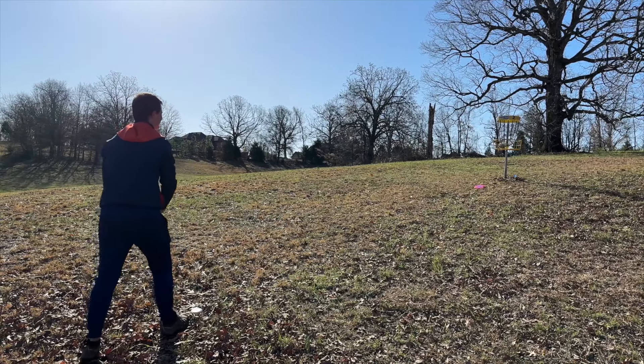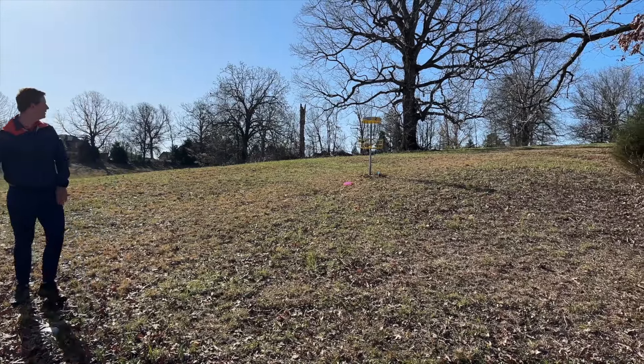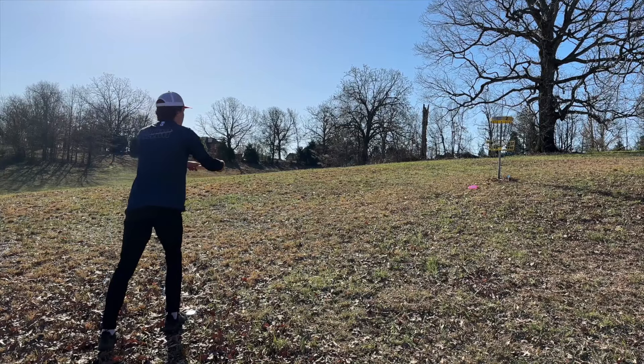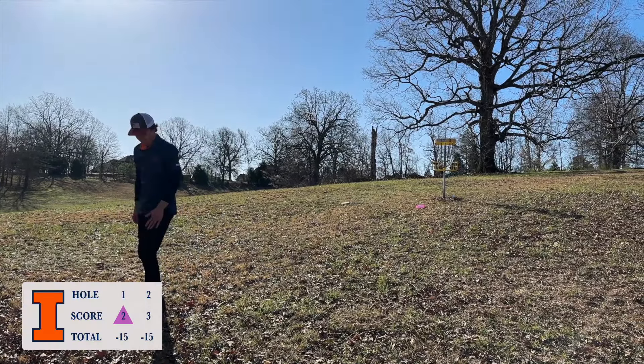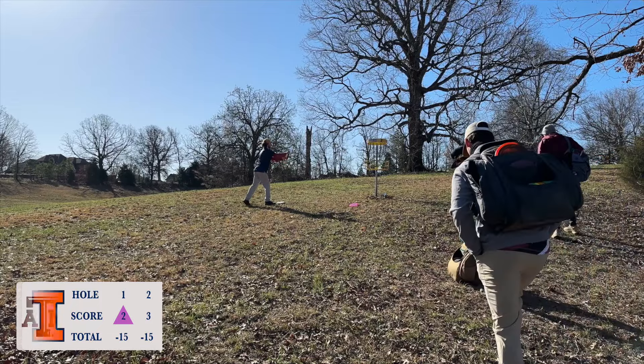We have this putt — a little outside the circle. Tough uphill putt. Gave it the height, just a little bit of a grip lock. We're thinking it'd be great to get this, but after the eagle and a three-stroke lead, we're trying not to stress out about it. It's a missed putt — no big deal. Dalton also gave that a pretty good height, just a little bit high. Frustrating miss for him.